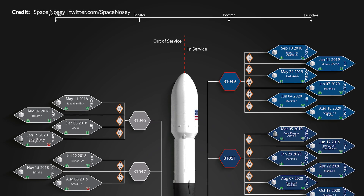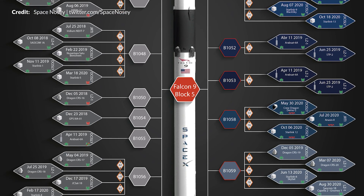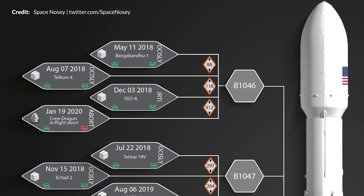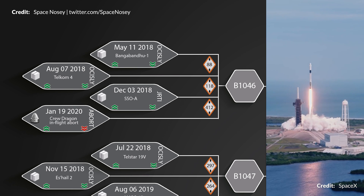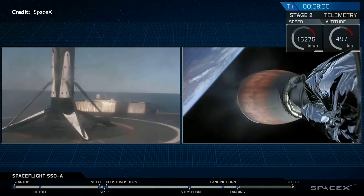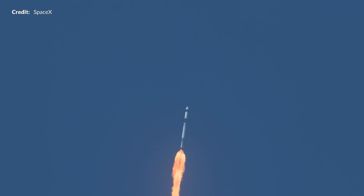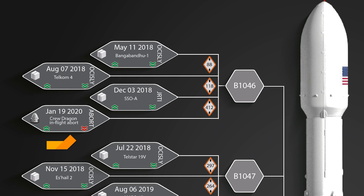It's worthwhile sharing this diagram updated regularly by Space Nosey, which gives a terrific visual representation at a glance of all Falcon 9 Block 5 boosters — both current boosters in rotation and those now out of service. Take booster B1046 as an example: it was intentionally sacrificed mid-January in Crew Dragon's launch escape demonstration on its 4th flight, three of which landed on drone ships. The green up arrow indicates a successful launch, green down arrow a successful landing, and red arrows indicate a failure. We can also tell from the days between launches how quickly the turnaround was between flights.